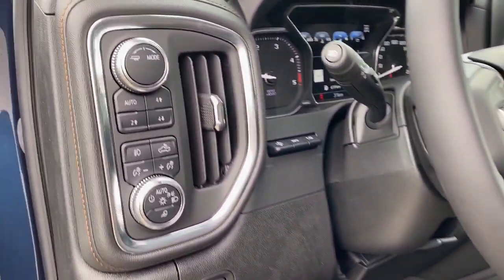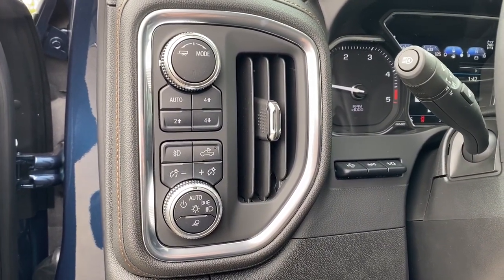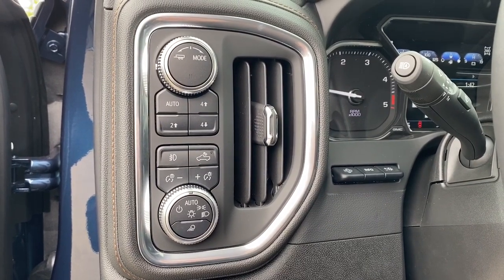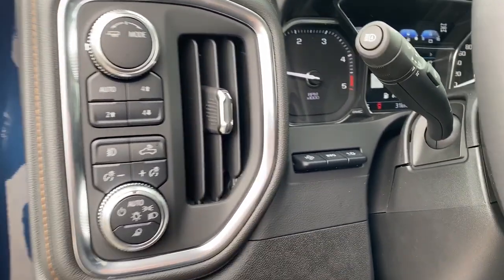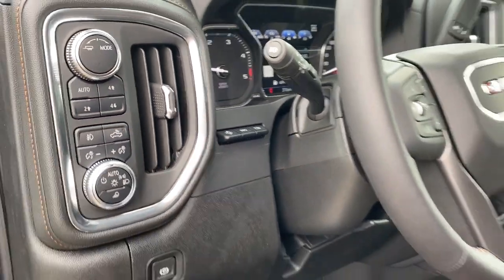To the left of the steering wheel, we've got trailer mode, two-wheel drive, four-wheel drive, some interior and exterior lighting buttons and dials. We've also got the heads-up display button and the information tab.